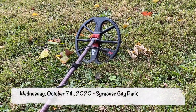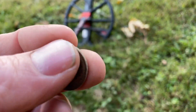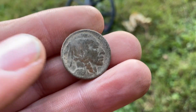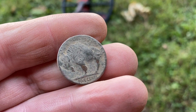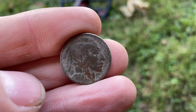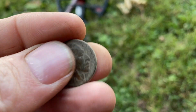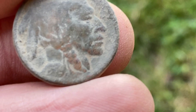Brian here out at the park again — it's Wednesday now, October 7th, and I just dug another buffalo. We are in nickel mode lately. I forgot to mention that the war nickel I dug the other day on Saturday was my 53rd silver of the year, which ties my all-time best. I'm looking to get one more to set a new personal best for silvers in a year — just need one more to break that record.